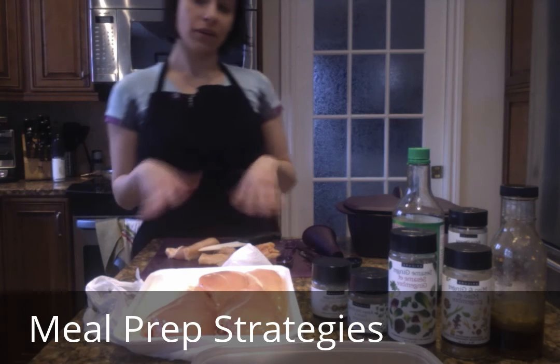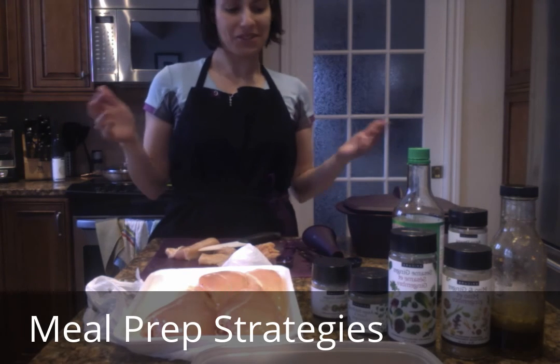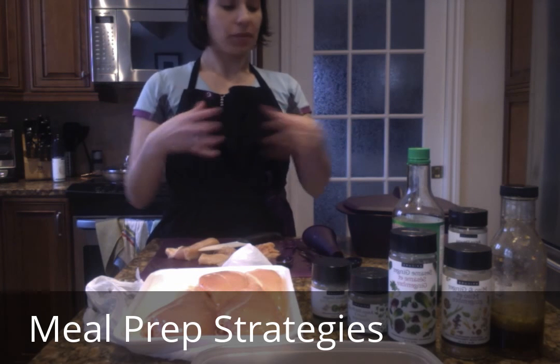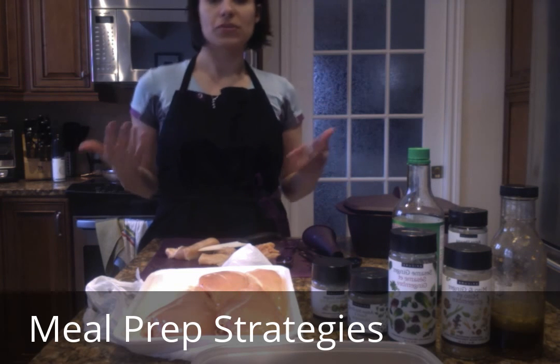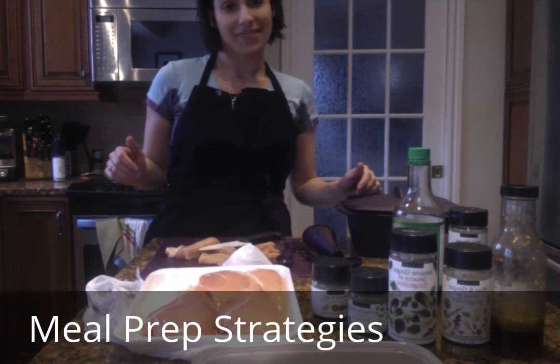I'm going to pause the video here, and then we'll move into dinner time shortly where we'll prepare the Asian lettuce wraps completely and put them all together. I just wanted to share those basic tips on meal prep to help your week go more smoothly, save time, and save money by maximizing what you've got to work with. Thanks very much.